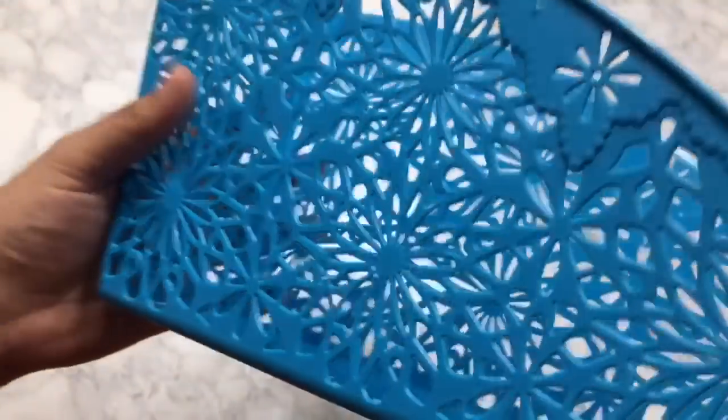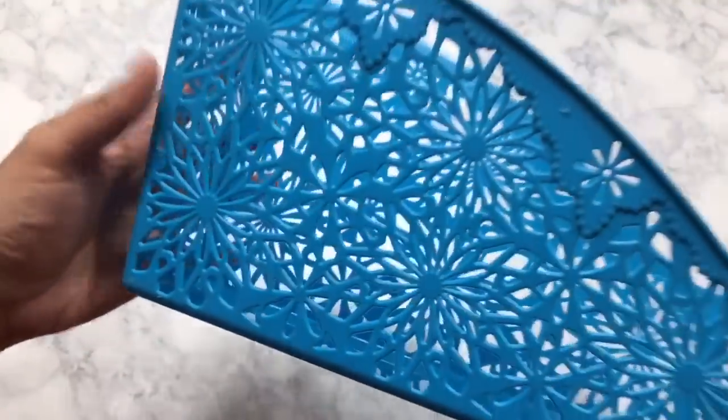If you haven't been to your Dollar Tree lately, they have all new baskets right now with a really beautiful floral lace cutout print. The first one I want to show you is this file holder — I really like it so much. You can use it in your pantry, your refrigerator, or even your freezer to organize flat vegetables. Let me know in the comments if you're interested in seeing an organization video on how I organize my pantry using all Dollar Tree items. This basket has a little handle so you can pull it right out. They had it in blue, green, pink, and I believe purple.